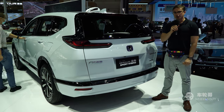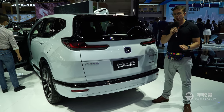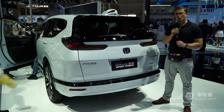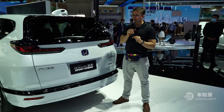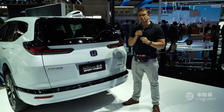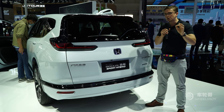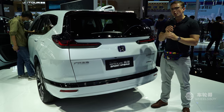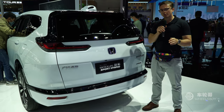Customers can choose between multiple powertrains on their Honda Breeze. There is a 1.5-liter turbocharged engine making 193 horsepower and 243 Nm of torque, or a 2-liter hybrid powertrain putting out 215 horsepower and 315 Nm of torque. The first engine comes with a CVT, while the second comes with what Honda calls an E-CVT. There is also front-wheel drive and all-wheel drive available. The Honda Breeze starts at just $24,000.